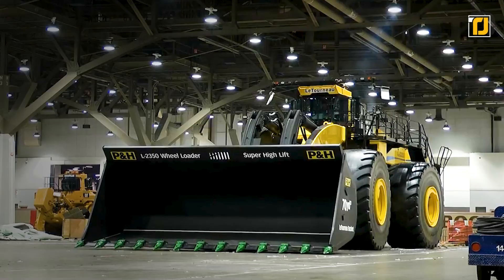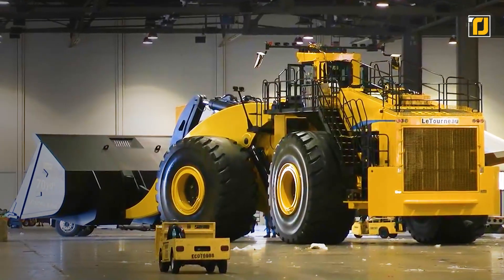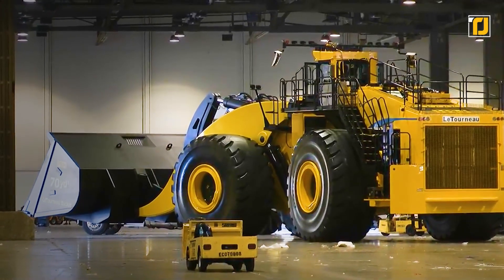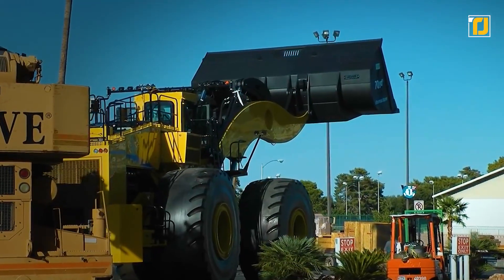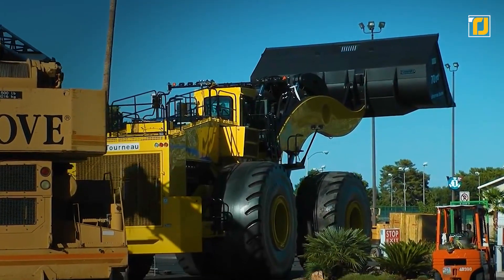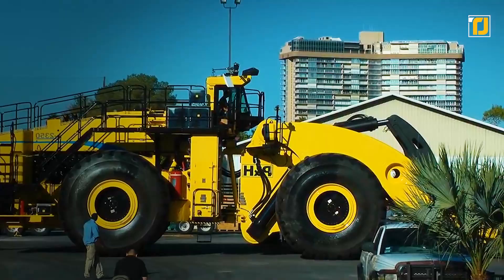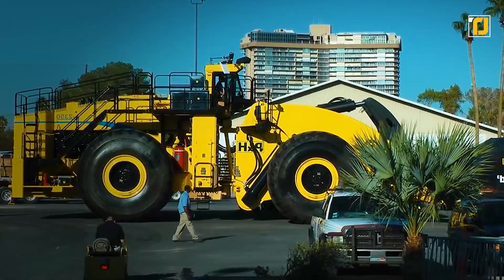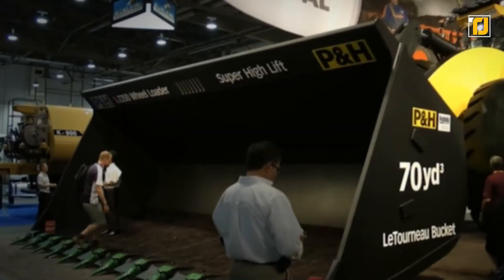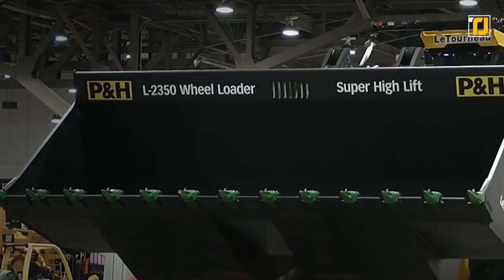Number 8: LeTourneau L-2350 Earth Mover. As our constructions get bigger, our construction tools have to get bigger to match. LeTourneau's L-2350 really takes things over the top — it has made it into Guinness World Records as the biggest earth mover ever built. LeTourneau was the first company to design and build this machine, but nowadays it's manufactured by Komatsu Limited.